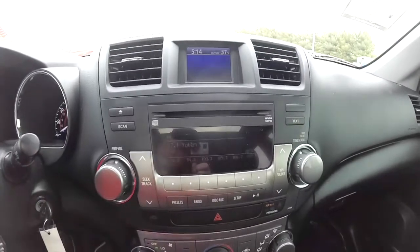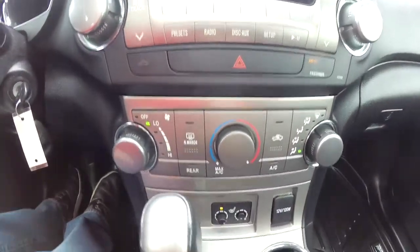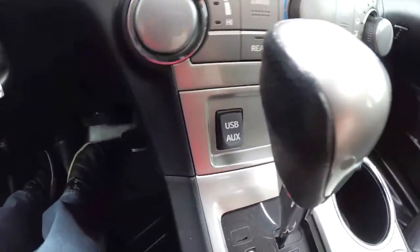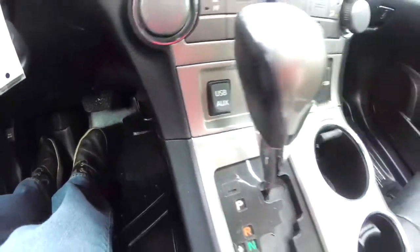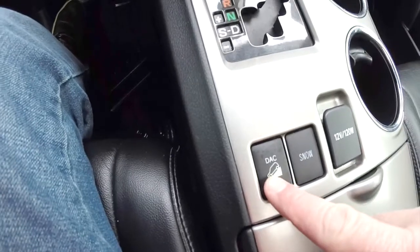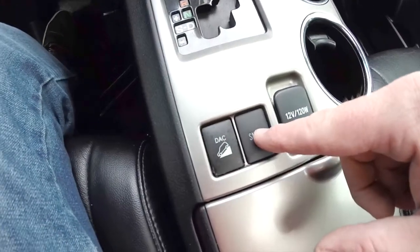AM, FM, CD player. We also have climate control, heated seat controls, a 12-volt power point, USB port and auxiliary port, dual front cup holders, another 12-volt power point, hill descent control, and snow mode.